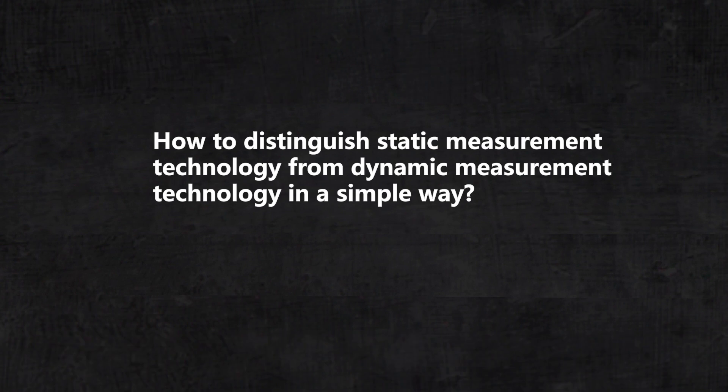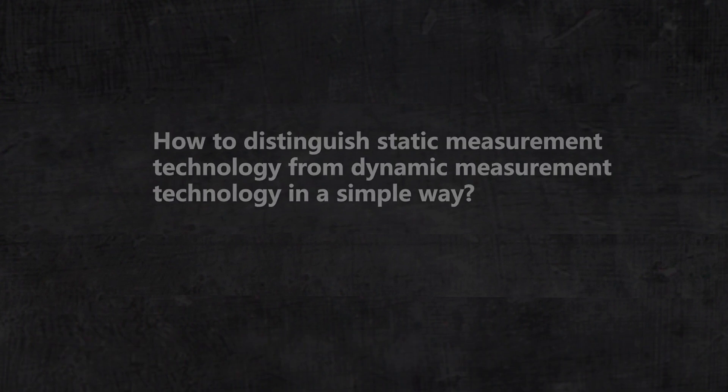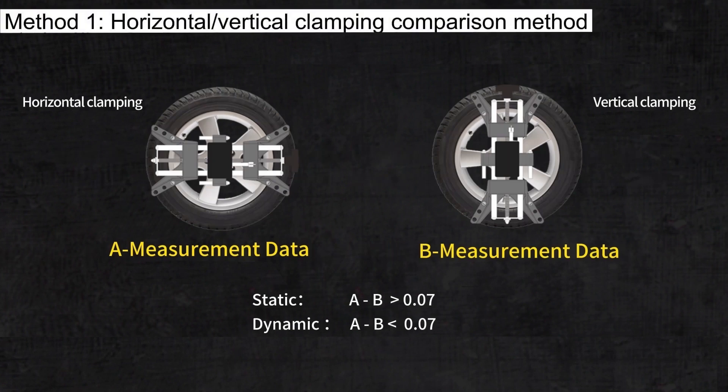How to distinguish static measurement technology from dynamic measurement technology in a simple way? Method one is the horizontal and vertical clamping comparison method. After you clamp the rim vertically and horizontally, if the difference between the data of the vertical clamping and the horizontal clamping is greater than 0.07, it is a static measurement technology. Otherwise, it is a dynamic measurement technology.